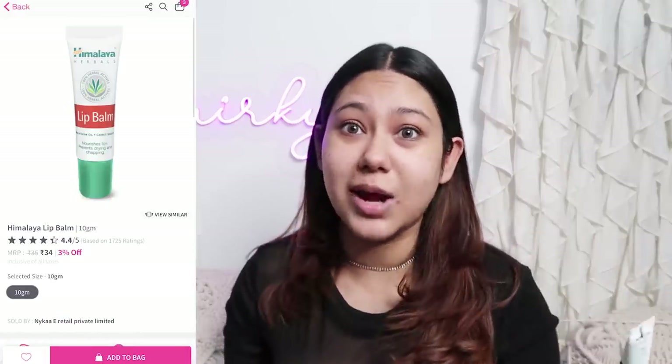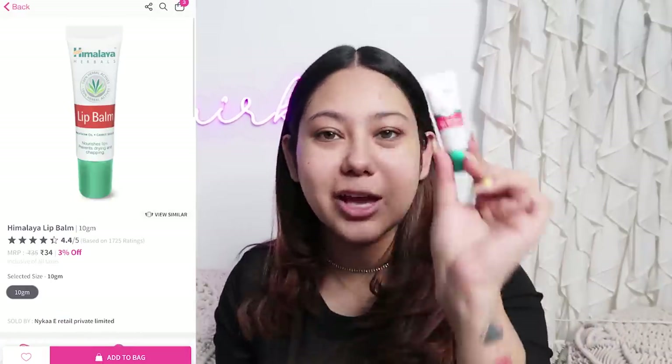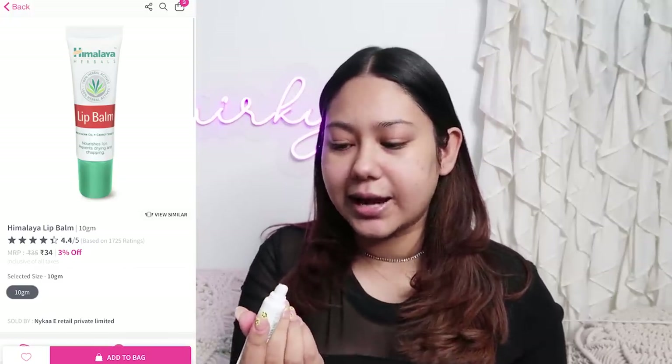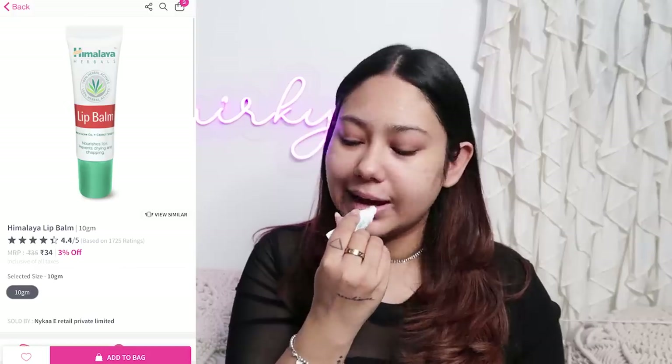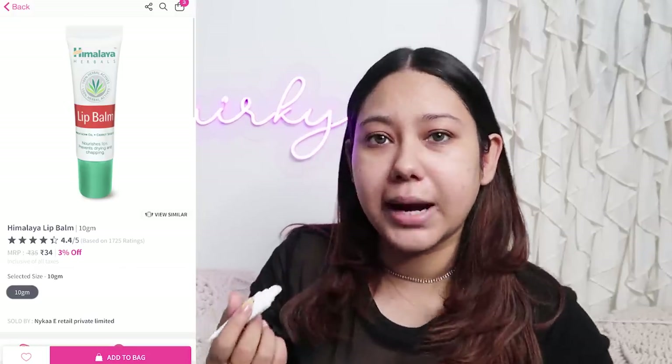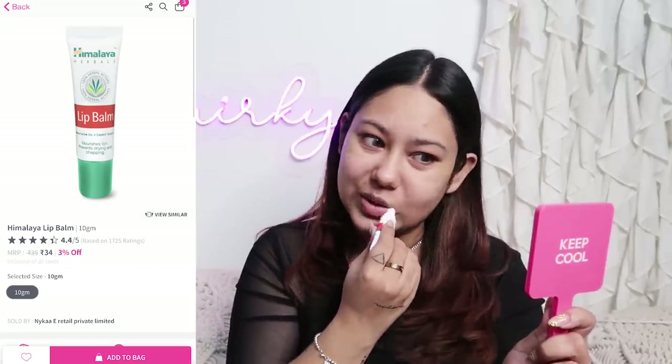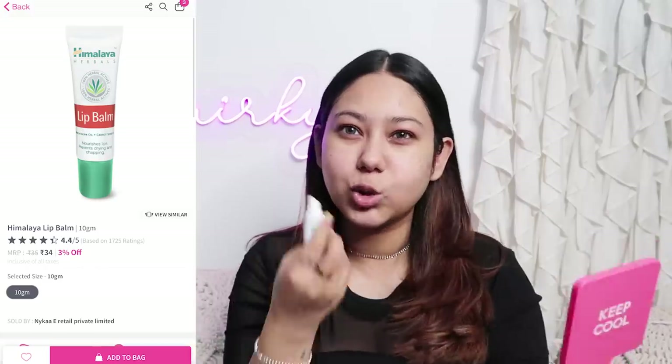For lip balm, we have this Himalaya lip balm. It has a little sale — it is for 35 rupees but I got it at a discounted price of 34 rupees. I have used this in my earlier days and I really like it. I can't say it is a very moisturizing lip balm, but it does the job pretty well. After a while it disappears on the lips, which I don't like — I like my lip balms to be thick. But definitely something you can check out at the affordable rate of 34 rupees.